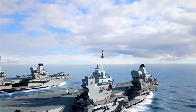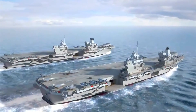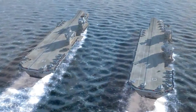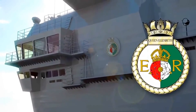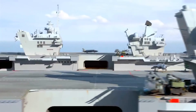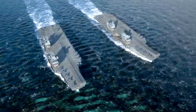And not just one carrier, but two — HM Ships Queen Elizabeth and Prince of Wales. They follow a long naval tradition by bearing the names of capital ships from previous generations.